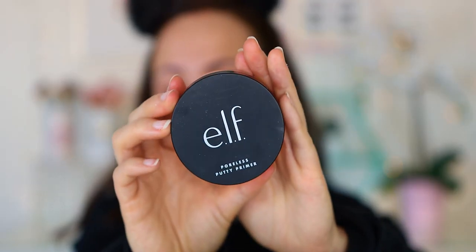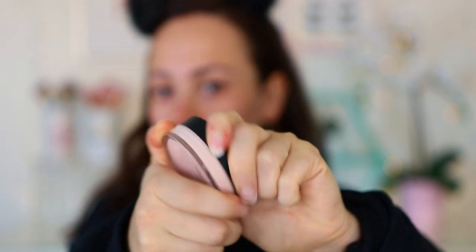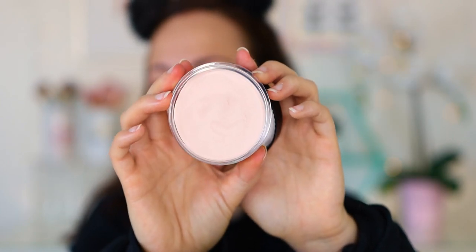The next primer is a very popular one — the ELF Poreless Putty Primer — but it really is amazing. Honestly, I prefer this to its high-end counterpart, the Tatcha Silk Canvas. I think it's amazing. It really moisturizes my dry skin. Now it's not as hydrating as the NYX, but it really does smooth the face. I apply this to the center of my face where I have more pronounced pores, and I do feel like it helps. It's one of the best from the drugstore I've ever tried. If you have drier, more porous skin, I highly recommend this one, and it's very affordable.